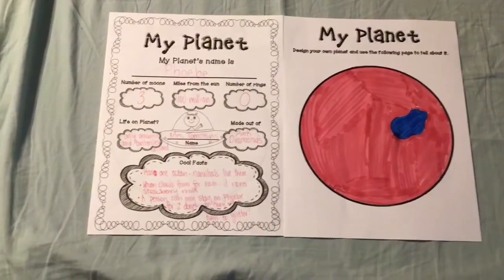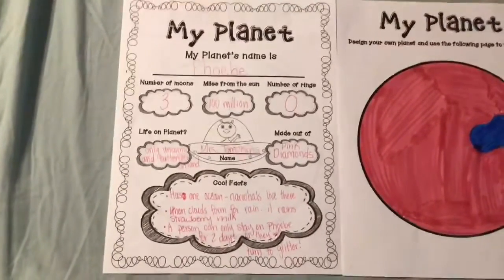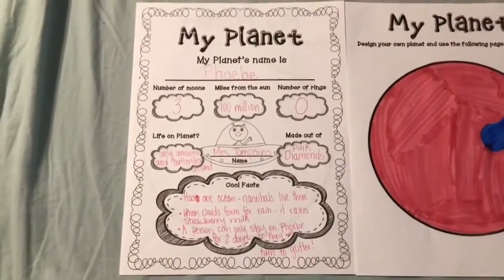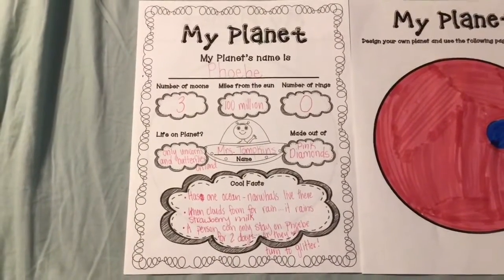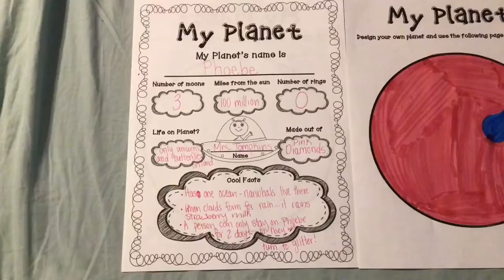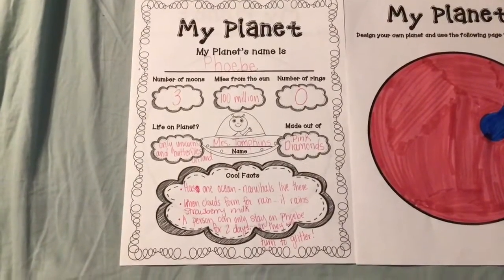What you're going to do is make your own planet, and you're going to fill out this worksheet — it asks you questions about the planet that you created. Here's an example that I made. My planet's name is Phoebe; I named it after my dog. And there are three moons on planet Phoebe.